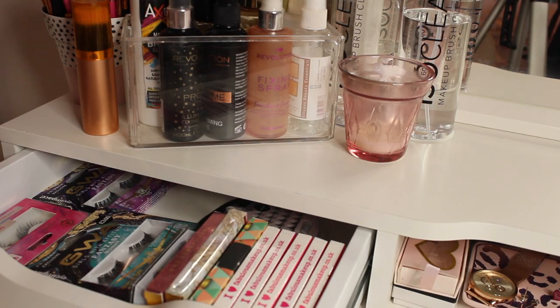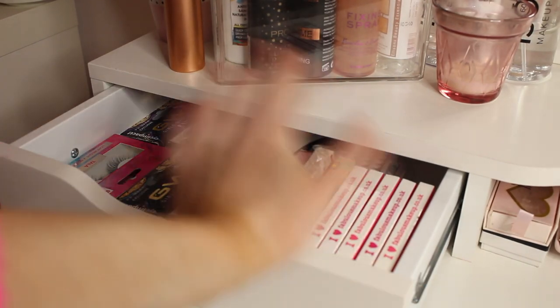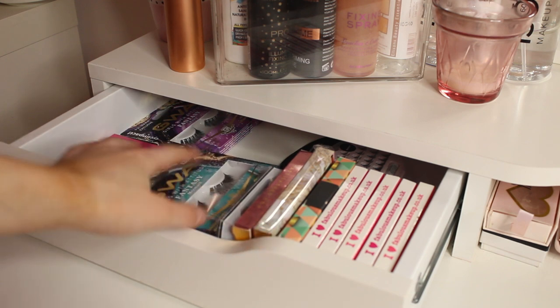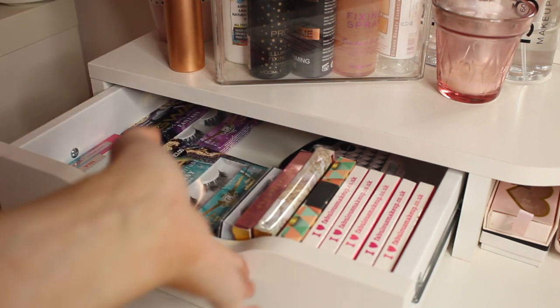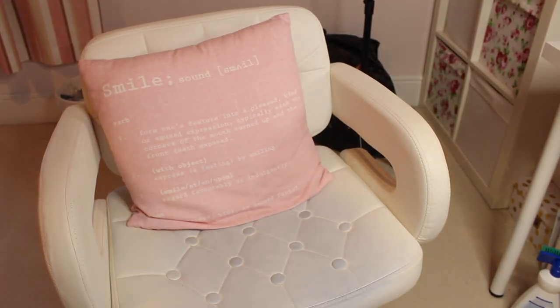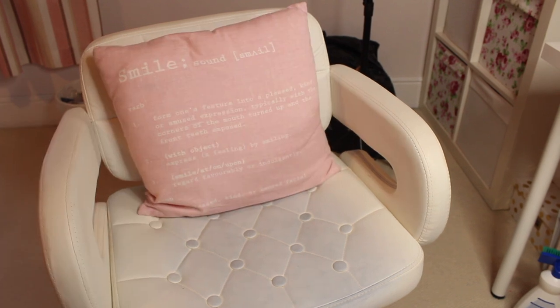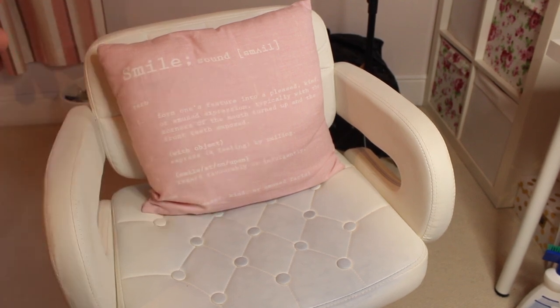Moving down to this drawer — this is my pride and joy — it's my eyelash drawer. I love my eyelashes so much. I have some Peaches and Cream, primer, Ardell Wispies, Pinky Go, and Primark ones. I am just obsessed with eyelashes. I also have a chair, which is actually an eBay chair with a cushion on it. The seat has stained a little blue, but it's a white chair so what do you expect? I bought it for £40 on eBay and it is literally the most comfortable chair for sitting and doing your makeup in.